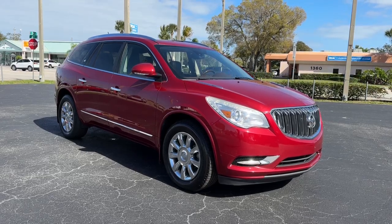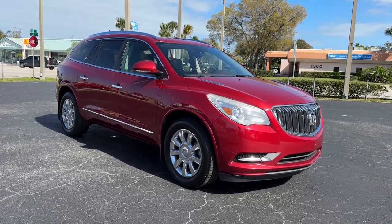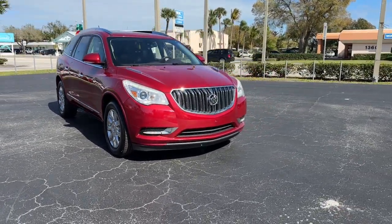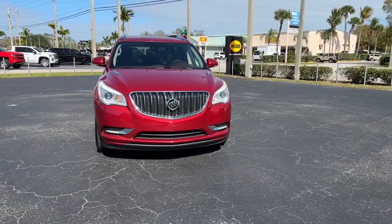Looking for your dream car? It could be the 2014 Buick Enclave. With less than 80,000 miles on the odometer, this vehicle provides excellent value.